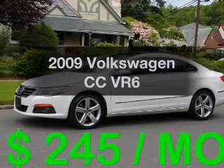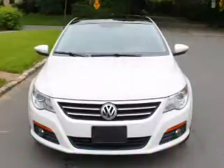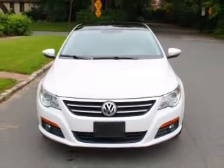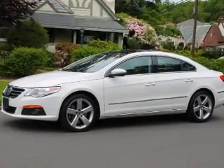Introducing the 2009 Volkswagen CC. If you're looking for a first-rate auto, this one could be yours today. With a reliable six-cylinder engine, the powertrain includes all-wheel drive, connected to a smooth-shifting six-speed automatic transmission.